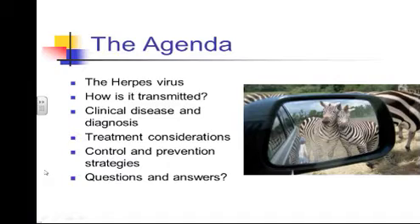So these are the things we'll try to cover, just briefly on most of these, because otherwise we could spend an entire week talking about them. We'll talk about the herpes virus in general — the different viruses, how it's transmitted, which is really important when looking at how we control or prevent spread in barns. We'll look at the clinical disease, how we make the diagnosis, some treatment considerations — unfortunately that will be the shortest portion since we don't have many options — and then control and prevention strategies, spending more time on that.